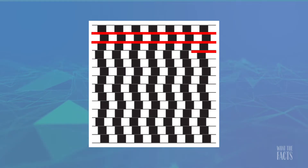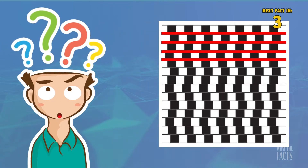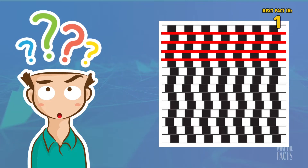5. Are these lines between the blocks crooked, or are they straight? Despite appearances, they are actually straight. Human cognition can be tricky, as sometimes our brain wants to perceive something different than reality.